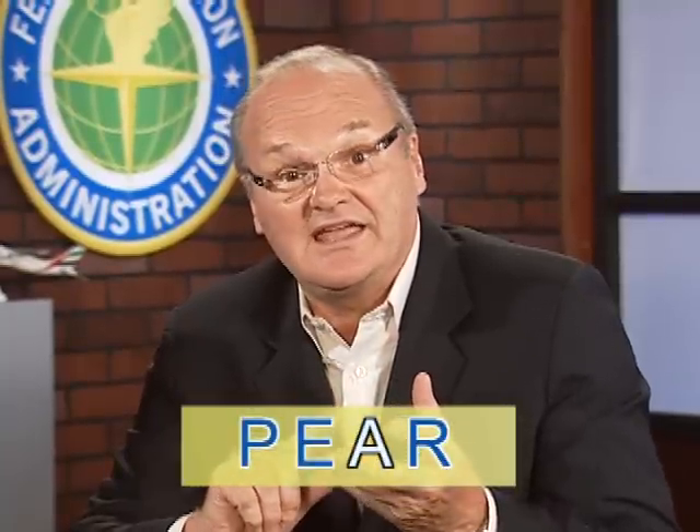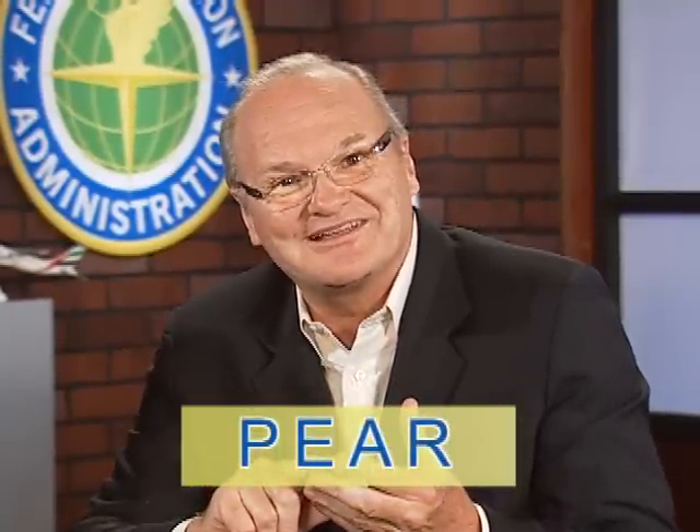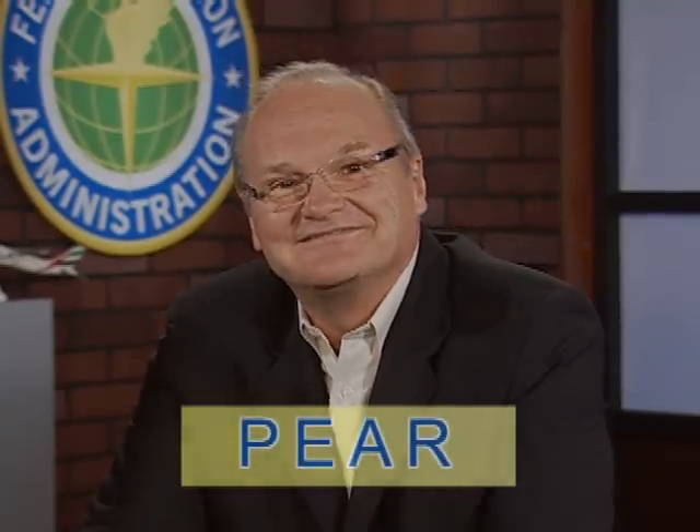Depending on the amount of time available, this presentation may go deeper into the many aspects that can be included in PEAR. Talk about the P's, the E's, the A's, and the R's in your workplace.